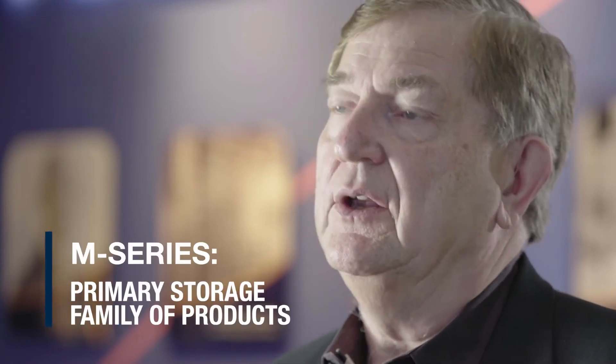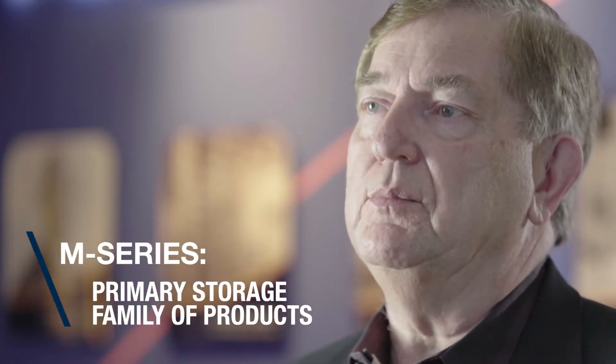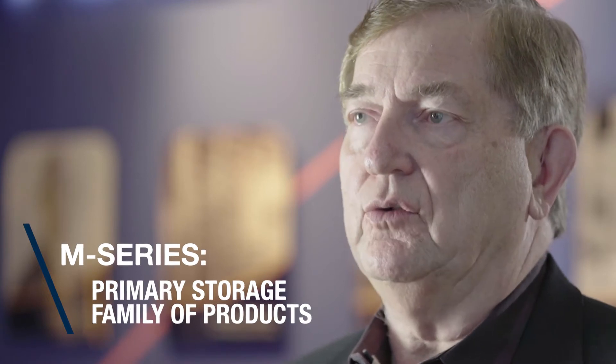The key thing when I think about our M-Series, as we call it, is that there are models that allow you to be very effective at providing storage for the entry level, for the medium-sized business, as well as enterprise businesses. We accomplish this by having four models that go larger in scale, larger in performance, larger in connectivity.